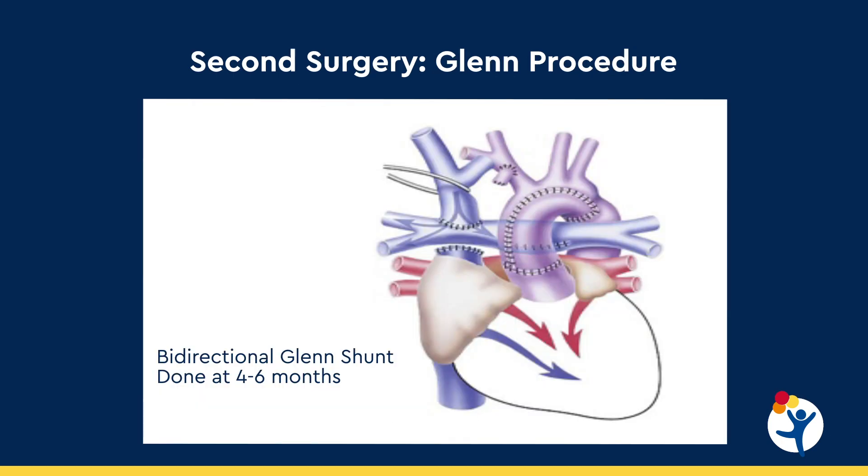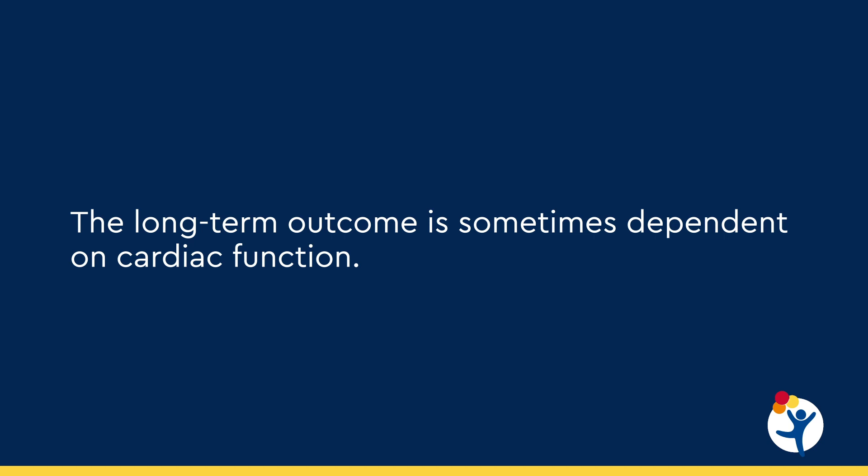The second stage surgery usually occurs at about four to six months of age, typically because children are outgrowing their shunt and have inadequate pulmonary blood flow. During this operation, we remove the superior vena cava from the right atrium and sew it directly onto the pulmonary artery, allowing pulmonary blood flow by passive venous drainage directly to the lungs. Oxygen saturations after surgery are around 75 to 85%, but this is a more stable source of pulmonary blood flow. As part of our consortium research, we re-inject stem cells developed from fetal cord blood into the myocardium at this second stage surgery.